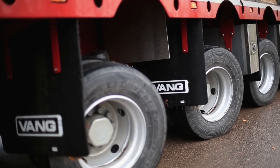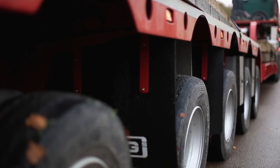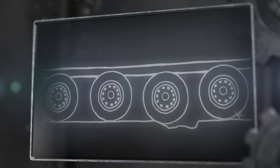The trailer is one of a kind, custom made with five dual lever suspension axles that are hydraulically controlled. This means that every wheel has its own independent suspension that keeps the load level at all times.